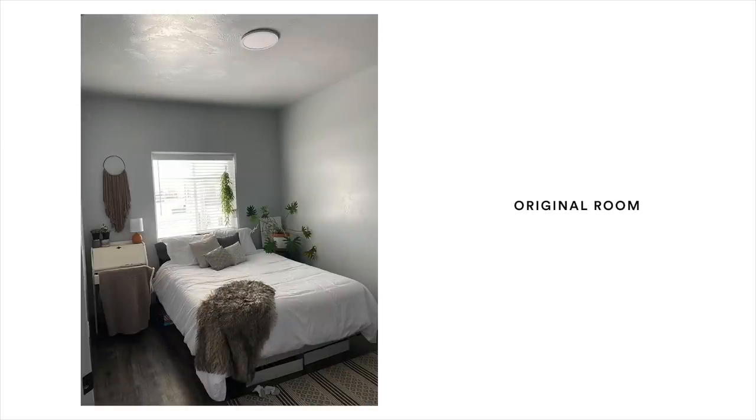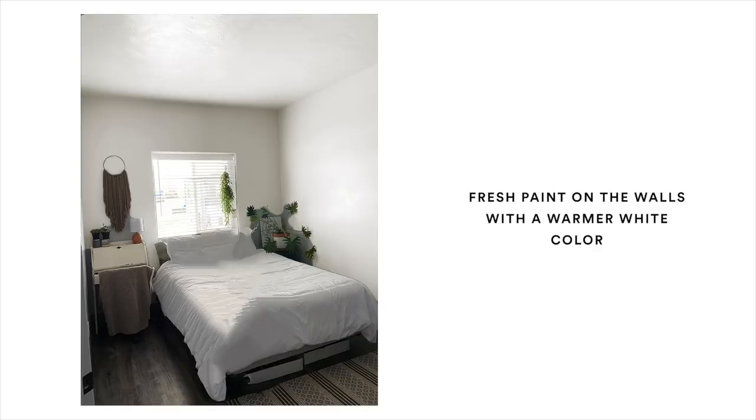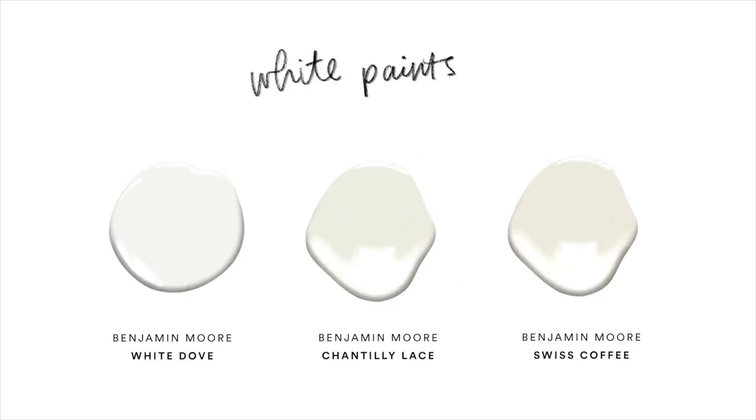Her room is actually really kind of cute to start off with, but I can see why she thinks it's a little plain — she has it very minimal, clean, and tidy. The first thing I think could help a lot is the walls. She was open to changing them up. I feel like the paint color could lean a little bit more towards a warmer white, because at the moment it seems to be more of a cool-toned light gray. I'll give a couple of options on the side that I think are great for any bedroom space.